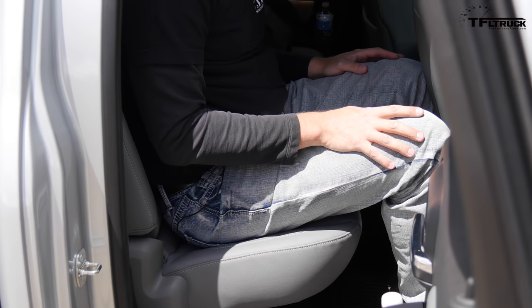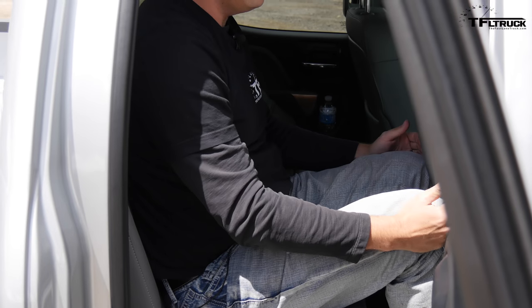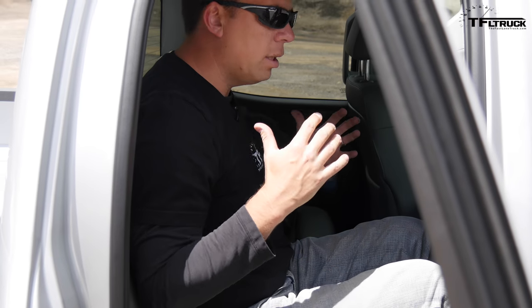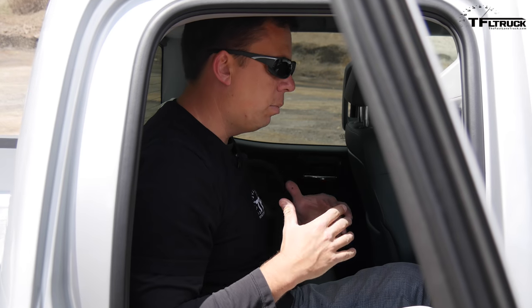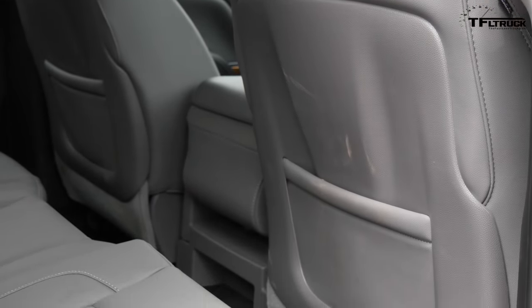This is a double cab, which means it's a shorter cab. My knees are hitting the seat in front of me, but I actually like this package because smaller adults and children are very comfortable back here, and the door is not as big — better in tighter parking spaces.